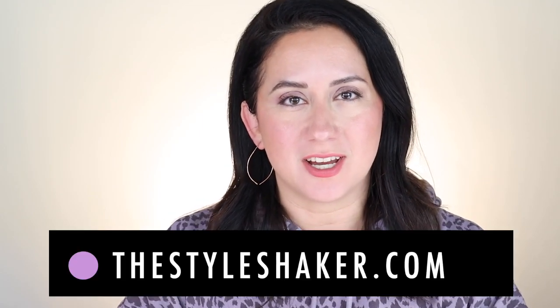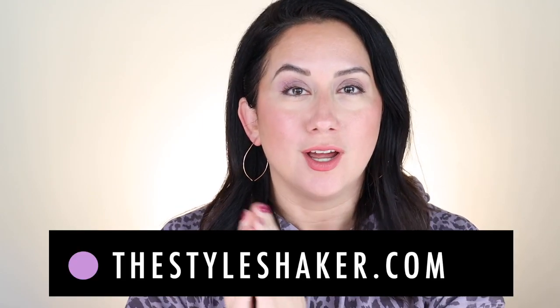Hey everybody, welcome back to the channel. I am Brit, creator of The Style Shaker, your guide to cleaner, greener, conscious beauty, skincare, and more. I try products out for you and share my honest reviews so you know whether to buy or, more importantly, not to buy.